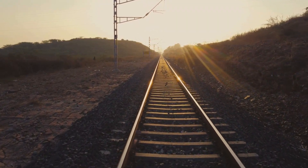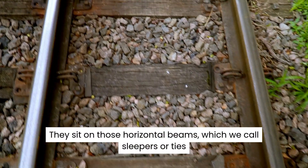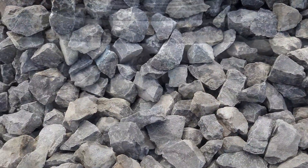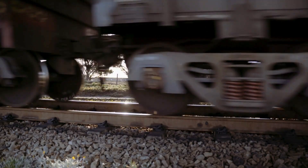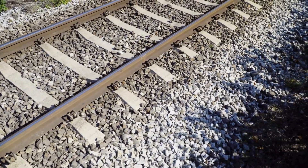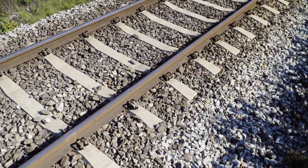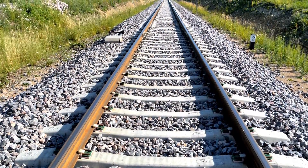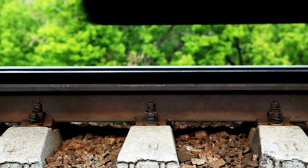Think of the track as a layer cake. You have the steel rails on top. They sit on those horizontal beams, which we call sleepers or ties, and the sleepers sit on the ballast. The job of the ballast is to act as a cushion — it takes the immense, concentrated weight of the train and spreads it out over a wide area, dissipating the pressure so the ground underneath doesn't get crushed. The tracks are not actually fixed to the ground. If you look closely, you'll see the tracks are floating on the stones. They aren't bolted into the earth deep below — they rely on friction and the sheer weight of the ballast to stay in place. This flexibility allows the track to slightly absorb the vibration of a roaring train, rather than snapping under the tension.